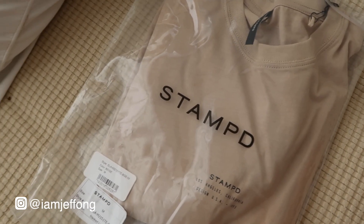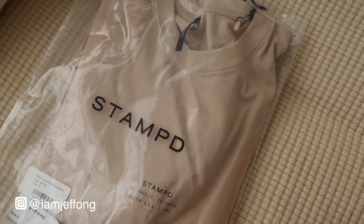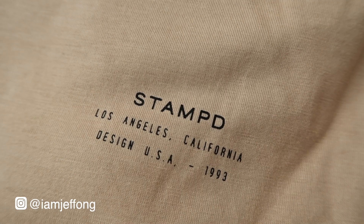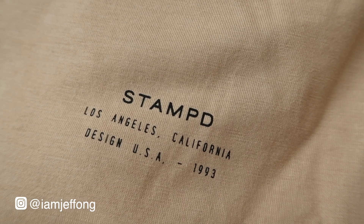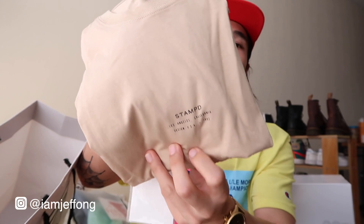Moving on to the last item I got from The Nines — this is a Stampd tee. It's pretty simple, but what I like about Stampd is their quality and branding. Stampd is a brand based in Los Angeles, California. The quality and fabric they use is really good, and the price you pay is very reasonable for the fit and quality. I got a beige Stampd logo tee.